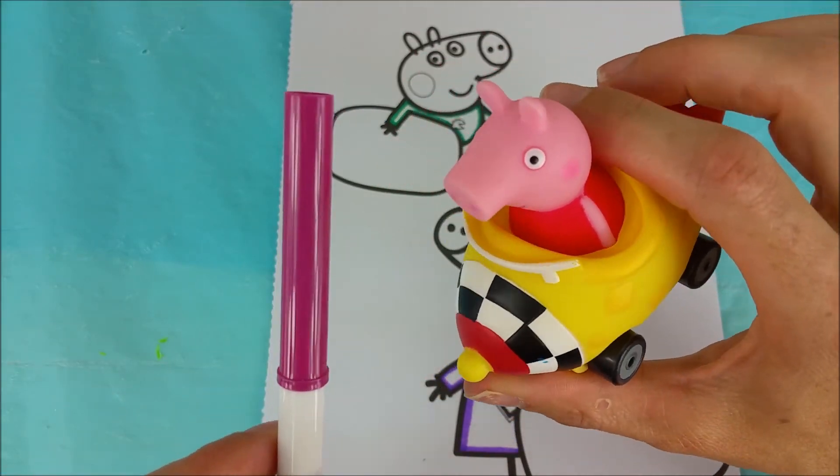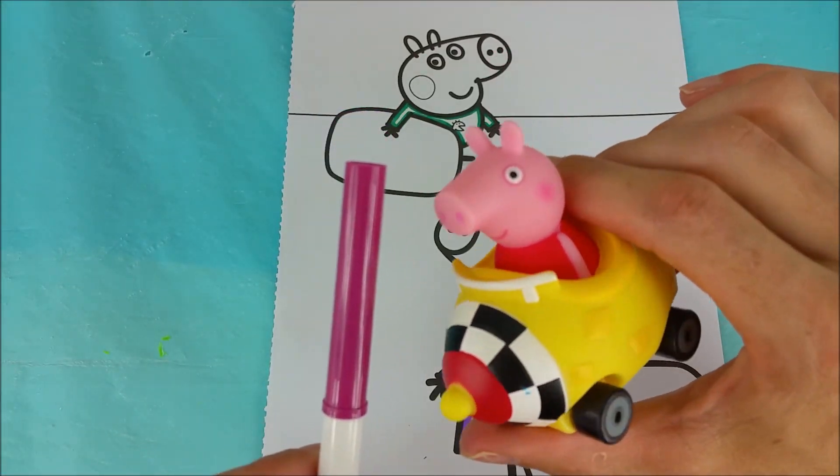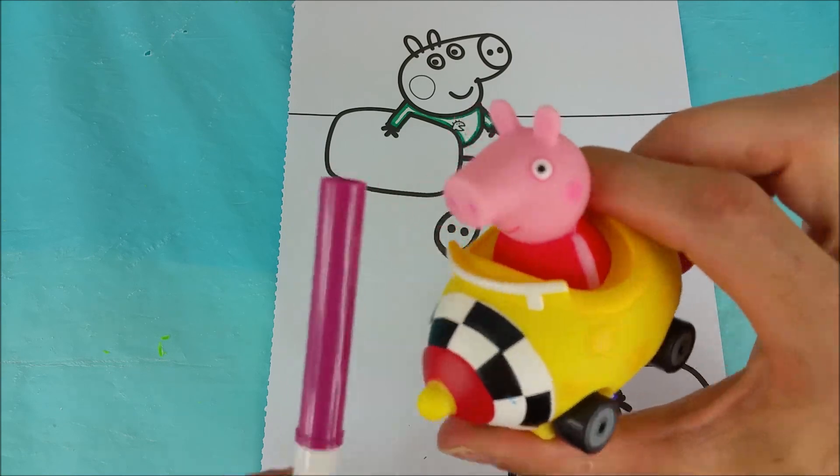Our next color is this magenta — it's kind of like a dark pink. It's the color of Peppa Pig's PJs.